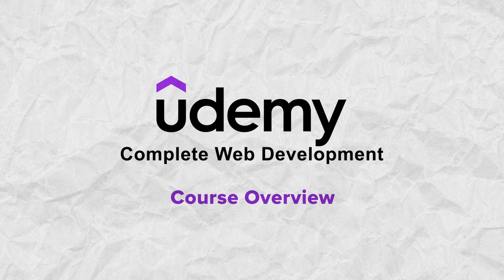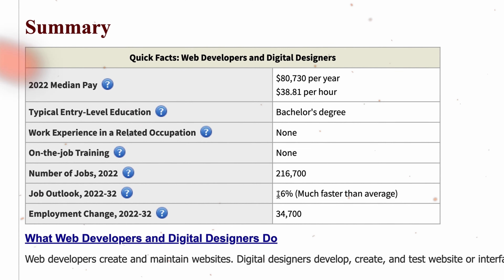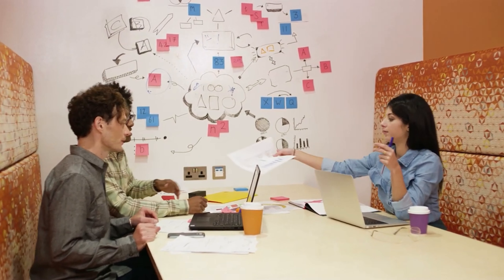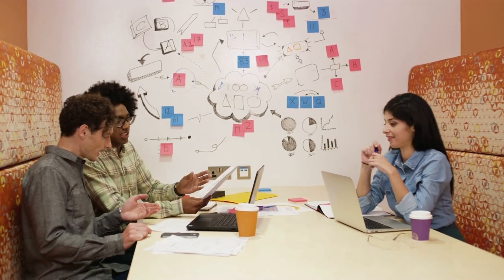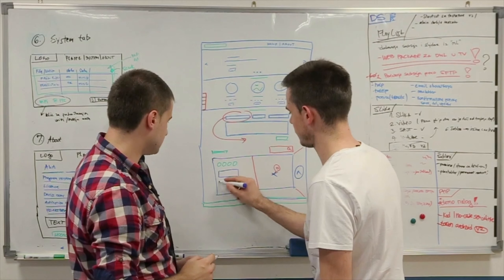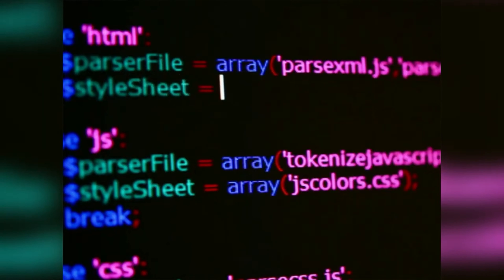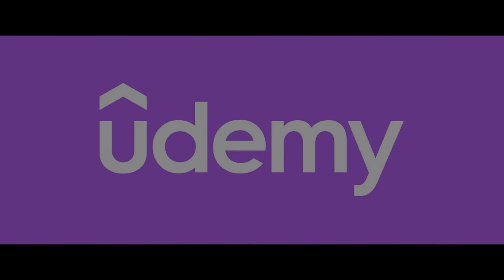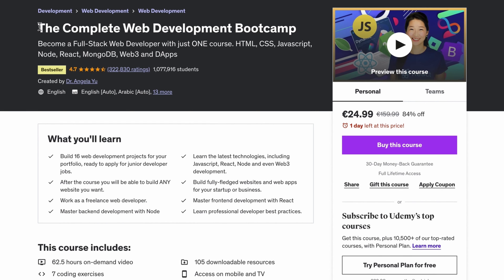Overview. According to United States Labor Statistics, the demand for web developers is predicted to increase by 16% in just the next 10 years — that's much faster growth than in any other field. If you want to learn web development but don't know where to start, such courses are a great way to begin. The Complete Web Development course on Udemy is one of the best out there.